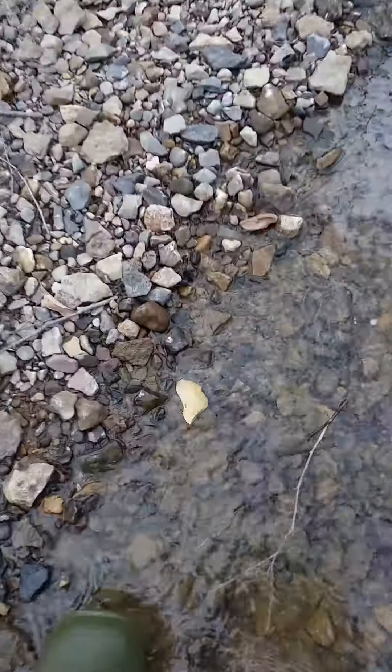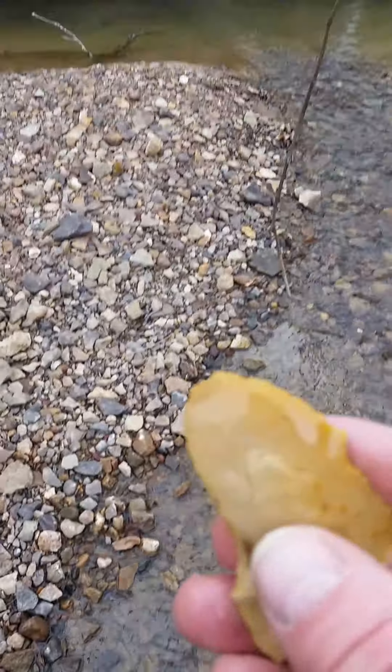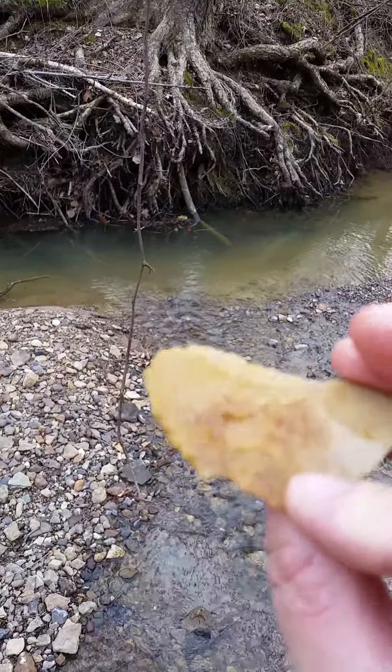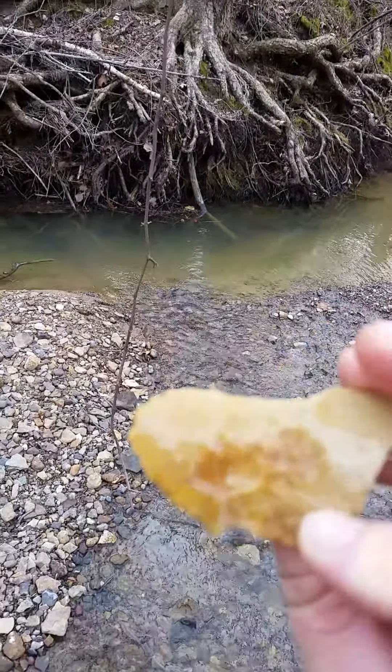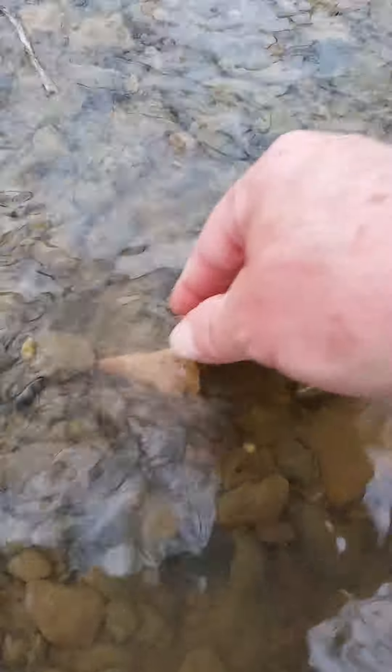Anyway, I'm walking along and I see this piece of flint, so I pick it up and it's a little bit worked on that side, so it's just a tool. Then I turned and looked over here — I'm doubling up on them. Nice arrowhead laying there. See what we got.